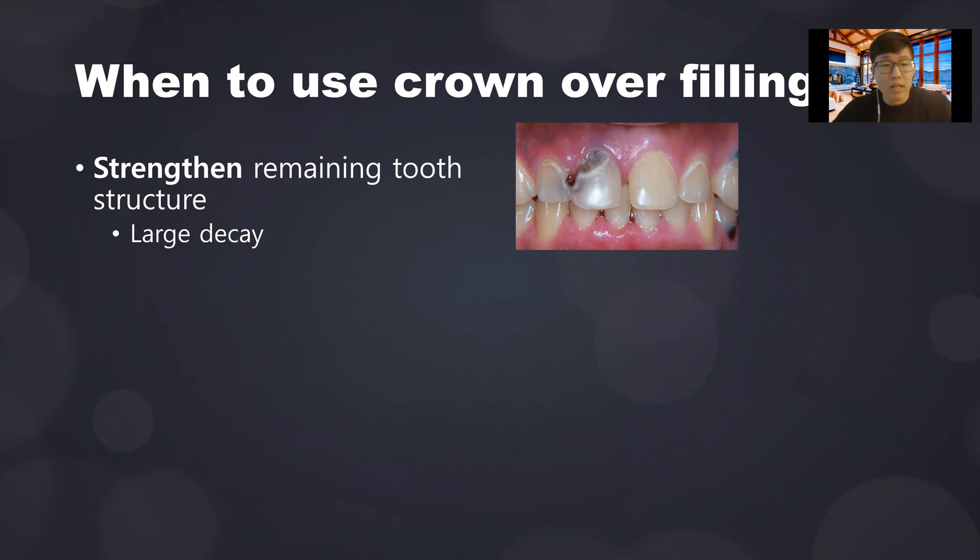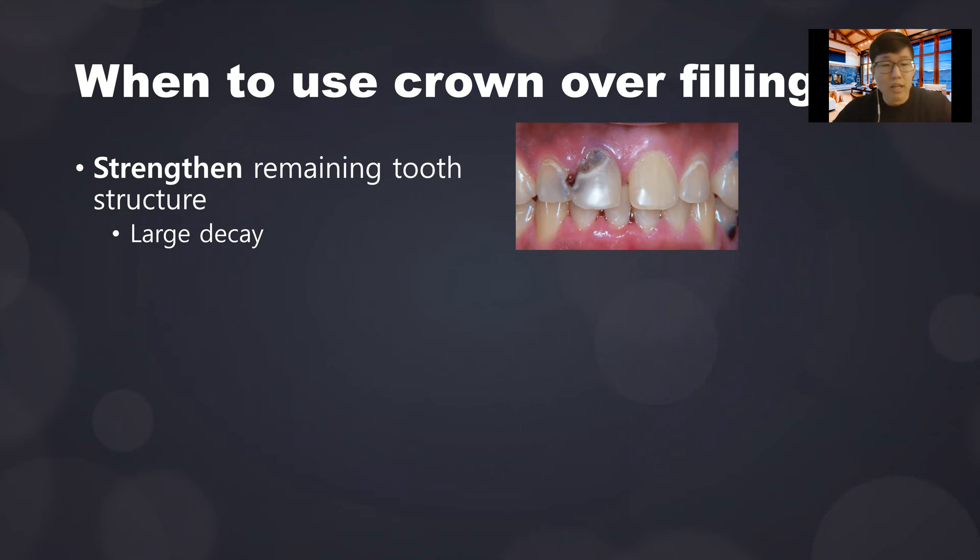When to use a crown. One common indication is when there's a large decay. When you remove the decay, you often have very little tooth structure remaining. There's a certain threshold where a filling is not enough to hold the tooth together, and you'll need a crown to brace the tooth from all sides because a lot of tooth structure has been lost.